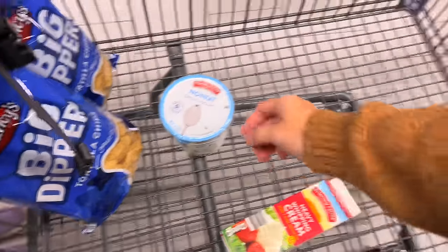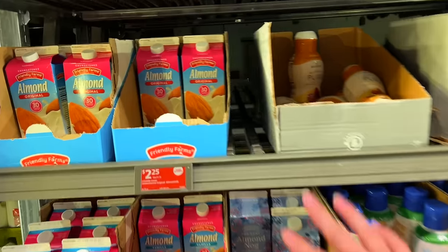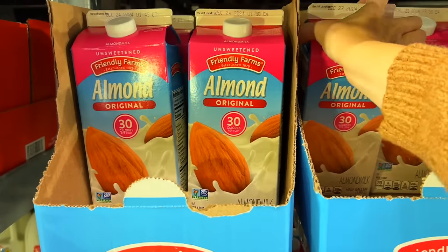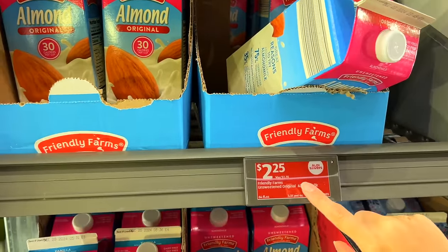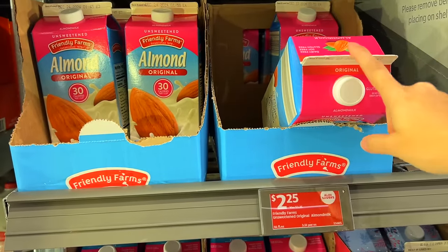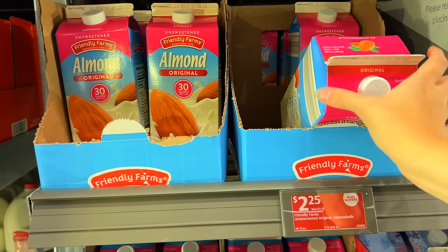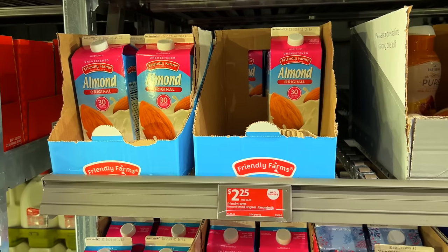I like getting heavy cream here if I'm not going to get an organic kind — sometimes I get organic when it's in the budget. One of the biggest things we came here for is their almond milk. It's our absolute favorite — we love the flavor and we go through about a carton a week, so I'm grabbing four cartons. It's lowered a little bit to $2.25, which is a great, great price. We always get the unsweetened original.